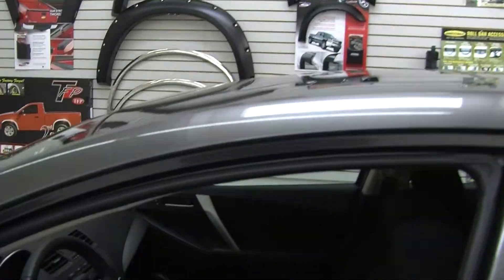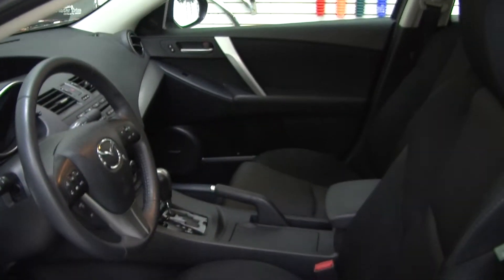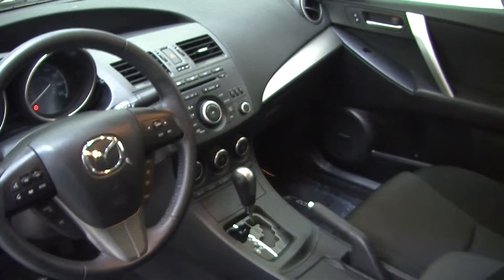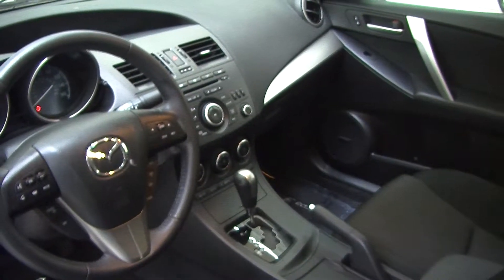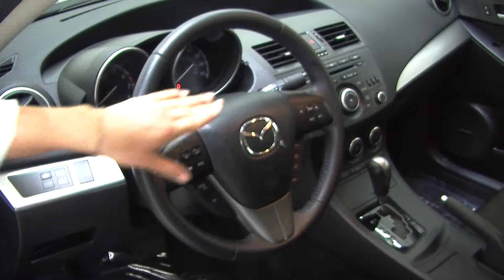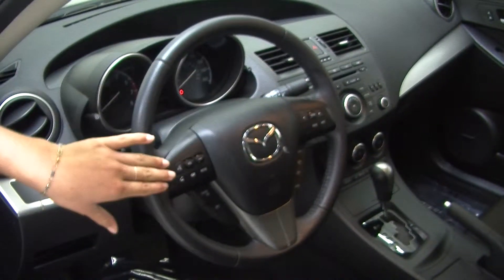On the inside it has cloth seats and an automatic transmission. It has a CD player with iPod integration and a USB port, as well as a Bose surround system. The steering wheel has stereo controls, Bluetooth, and cruise control, very convenient for the driver.